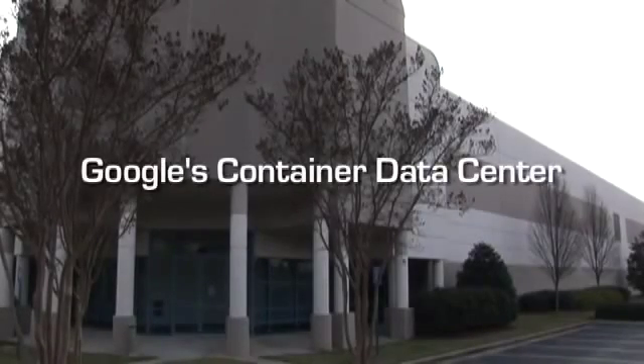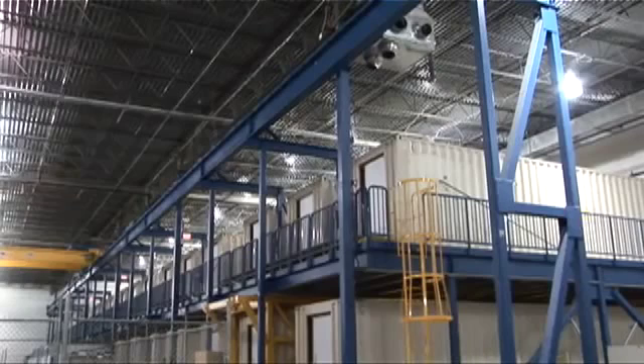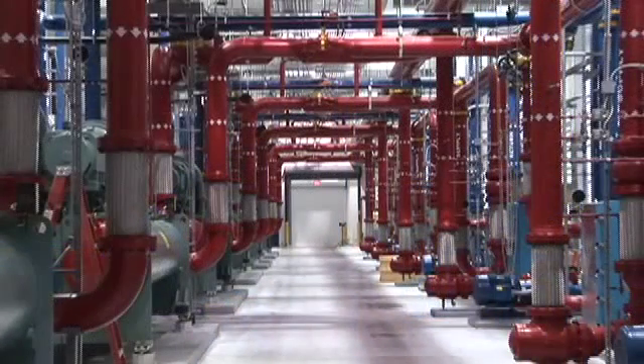Welcome to a video tour of Google's first container-based data center. There are slots for over 45,000 servers in the 45 containers housed inside. The data center went into service in 2005 and supports 10 megawatts of IT equipment load. It has a trailing 12-month average power utilization effectiveness value of 1.25.